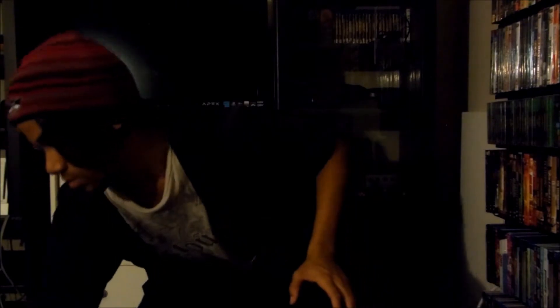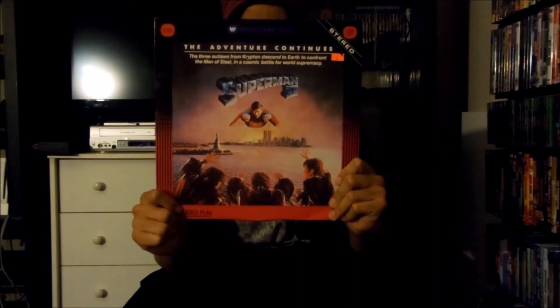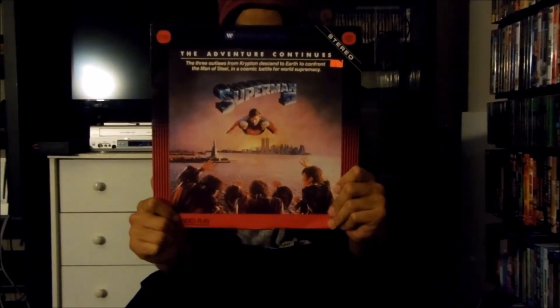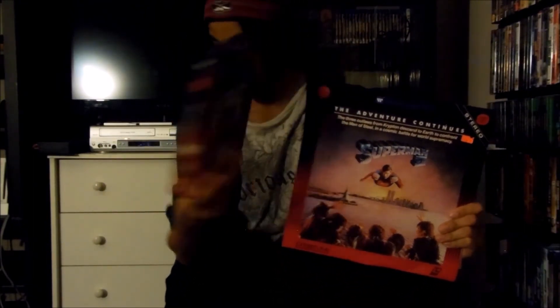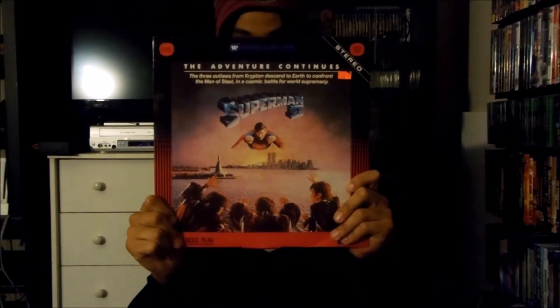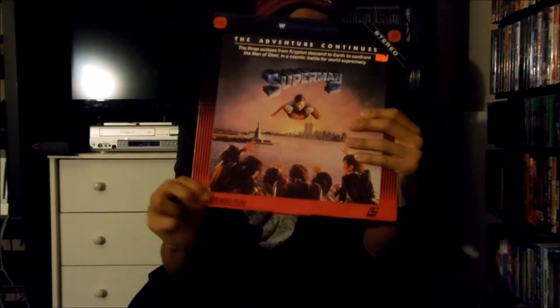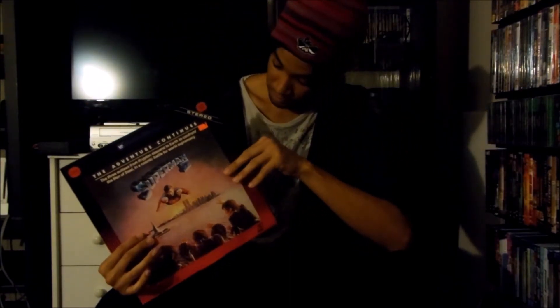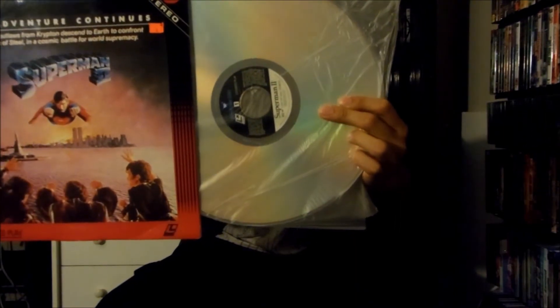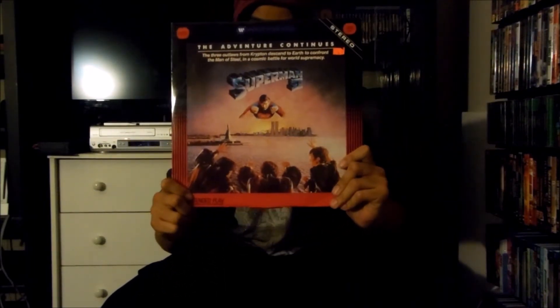Next up I have right here a Warner Home Video LaserDisc release for Superman 2, released in 1980 by Warner Brothers Pictures. I also own the Warner Home Video clamshell release for Superman 1 right here. Anyway, this is Superman 2 — here's the front and the back, and this is an extended play LaserDisc. There's the LaserDisc right there. That's the Warner Home Video LaserDisc release for Superman 2.